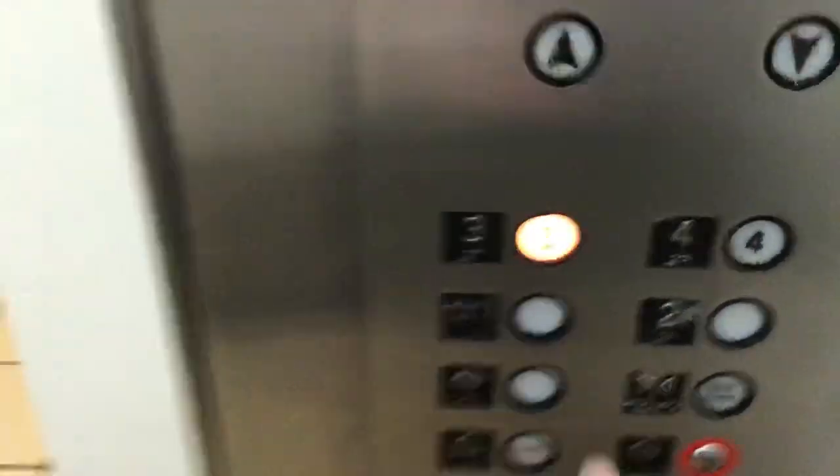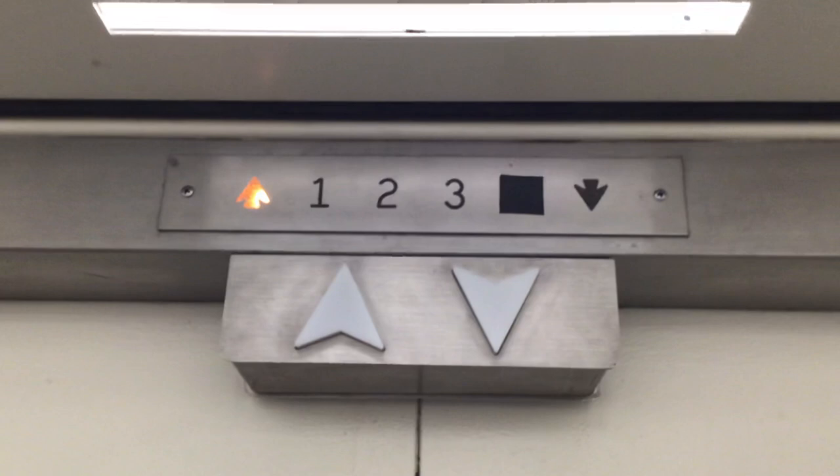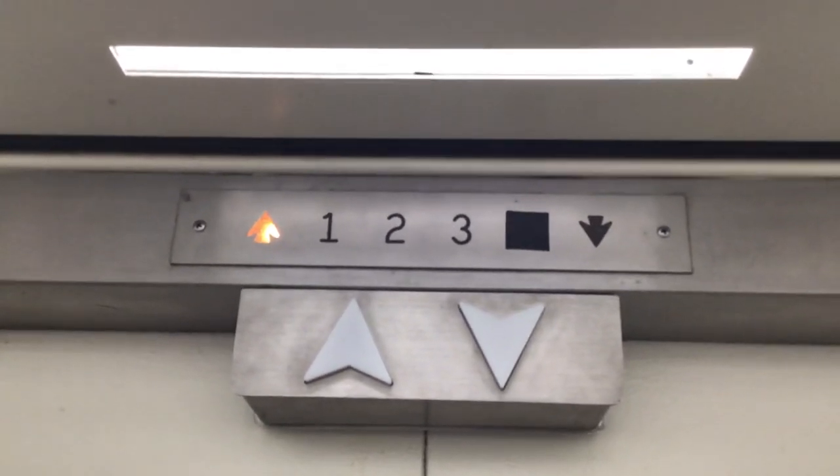Here we come to the elevator at Macy's. I try to count them all in Springdale, Ohio. This is a vintage Otis elevator. Let's go up to three. Epic motor.